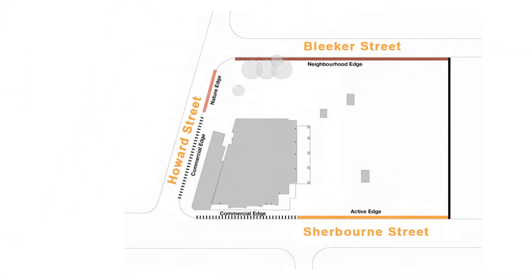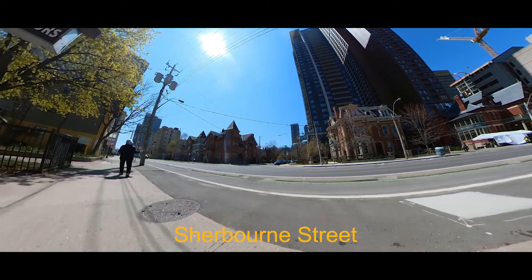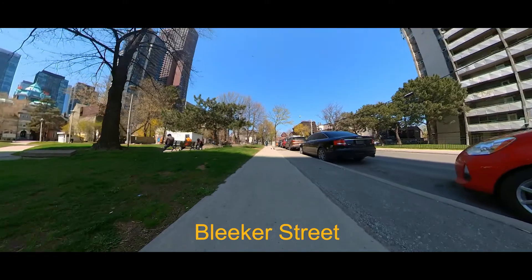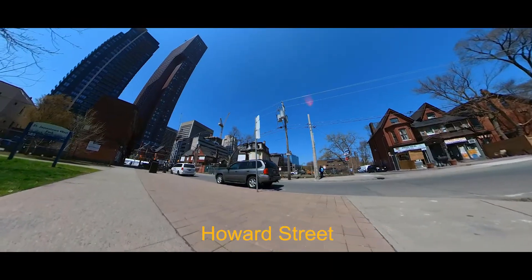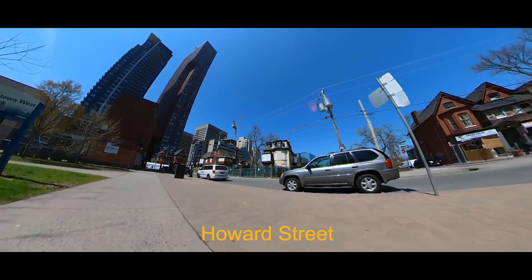Another set of dimensions acknowledges the different edges of the park and how their exposure to the physical location of the park influences how the park is used. Sherbourne Street, which is a major street, has commercial influence. Bleecker Street presents a neighbourhood-friendly edge, and Howard Street has both a commercial and natural edge.